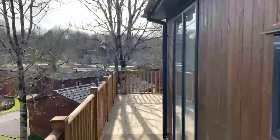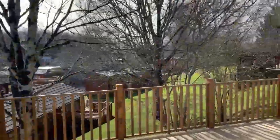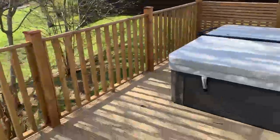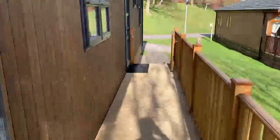Before we go inside, come and have a look at the view from the front decking. It's a lovely, spacious, super sunny, private deck — you're in an elevated location compared to the homes below. It's lovely and private, and you've also got your own hot tub countersunk onto the front decking itself.